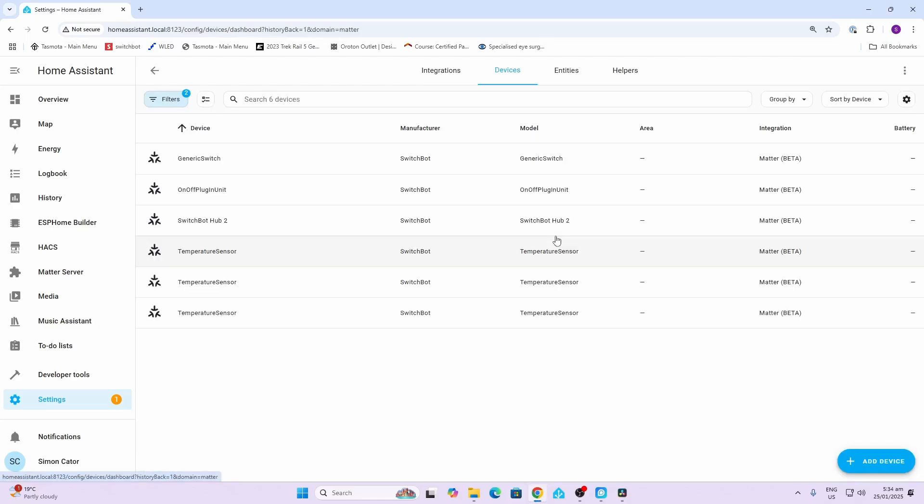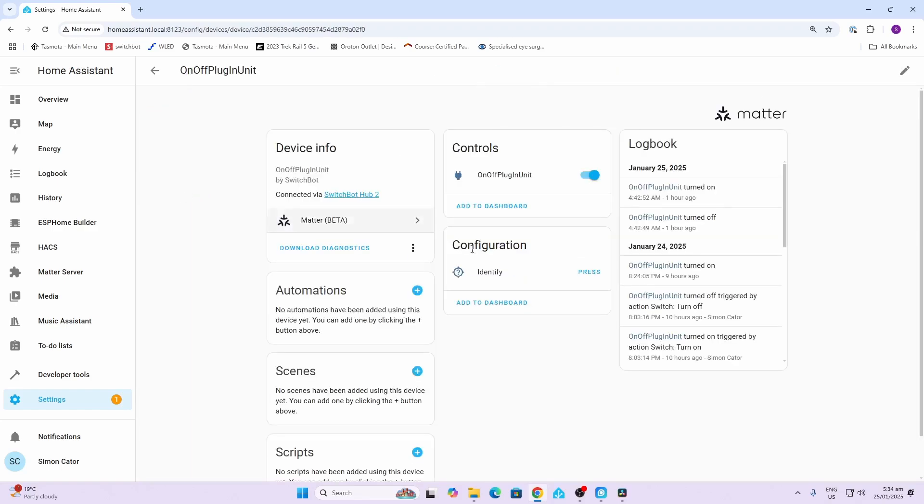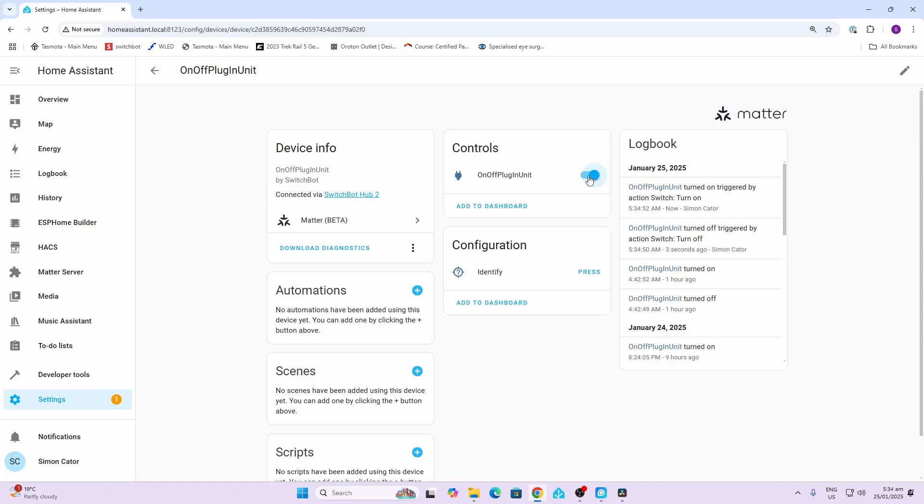Having a look inside Home Assistant under Matter devices, sure enough here it is. However, it doesn't show as an air purifier — it just shows as an on/off plug unit. The only control we have is to turn the device on or off. There's no access to changing the LED color, the fan speed, or anything like that, but let's hope this improves in the future.